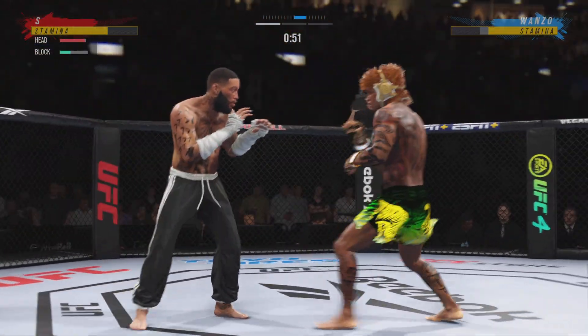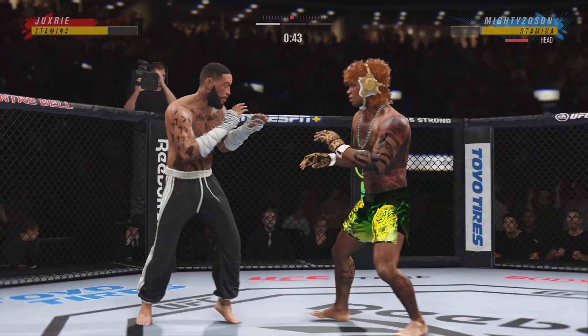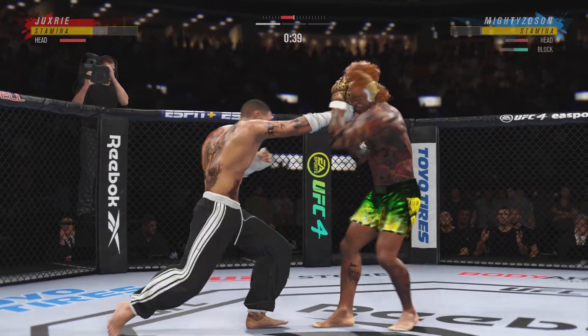He continues to do a nice job here defensively, protecting his head, raising the guard, and really frustrating the offensive fighter a little bit. Lesson one in boxing class: hands up, chin down.